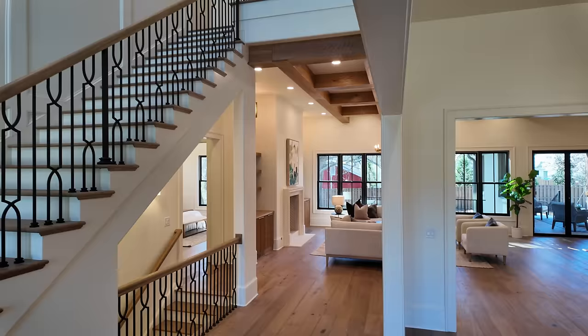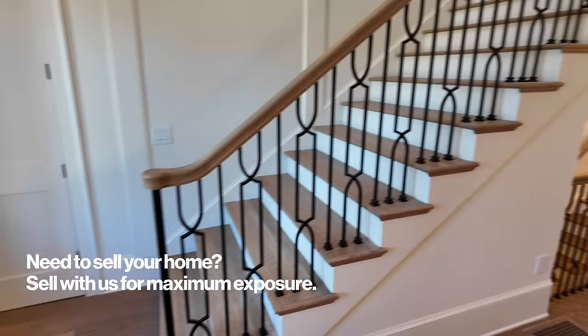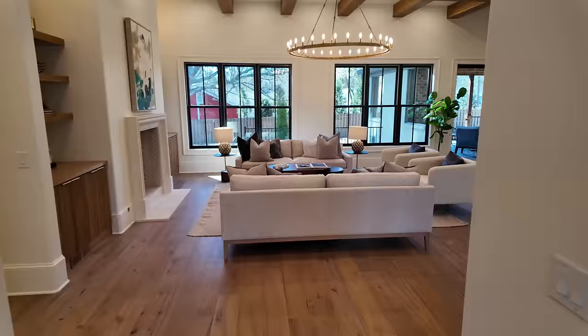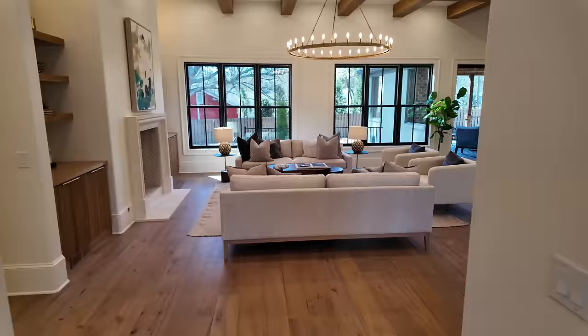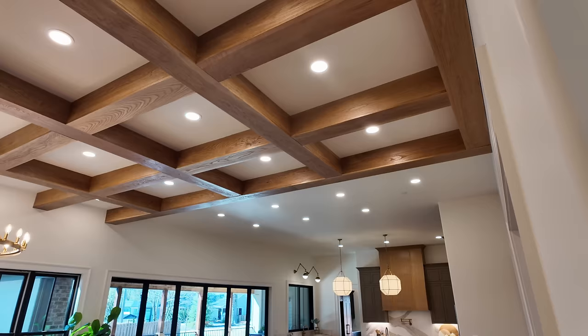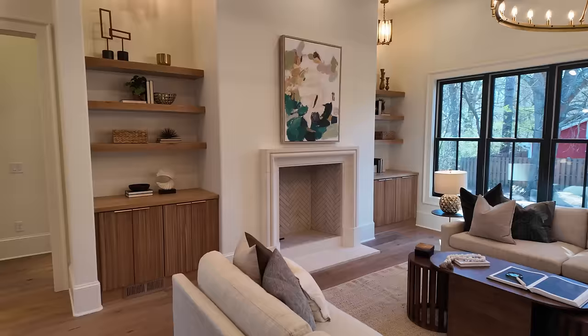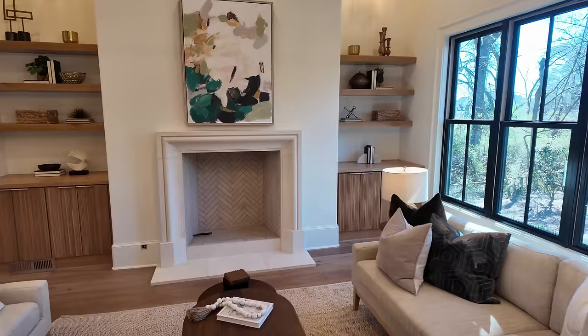Looking over here you can see the staircase with the wrought iron, and the detail on the wall in the foyer is absolutely beautiful. Check out all of the accents. The great room — I feel like this is a house where the great room is actually great. Look at the beautiful coffered ceiling, the statement chandelier, and the fireplace that anchors everything in the middle with beautiful wood built-ins on either side with bookshelves.